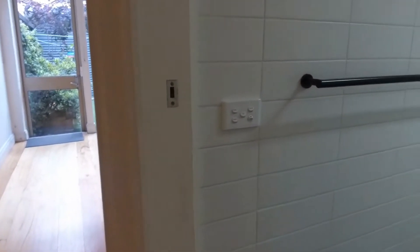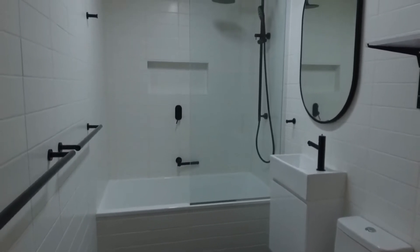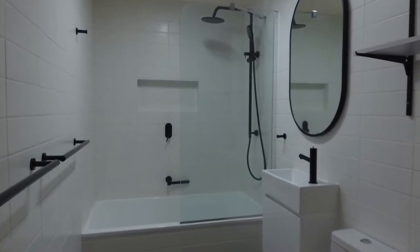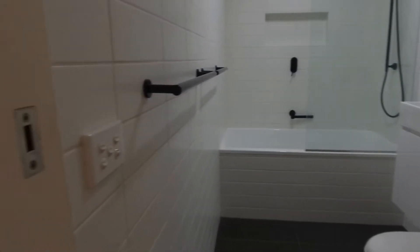The central bathroom is beautifully renovated, tiled floor to ceiling, with a rainwater shower head over the bath, beautiful black details, and storage below the vanity.